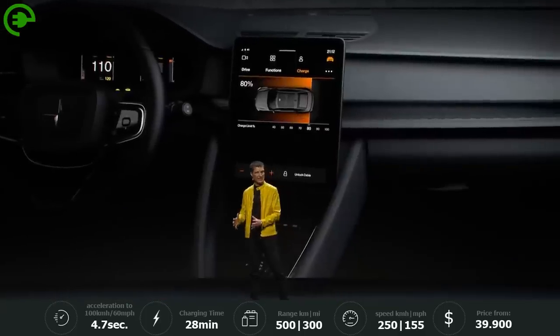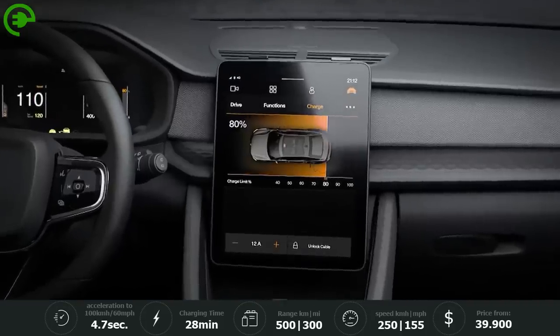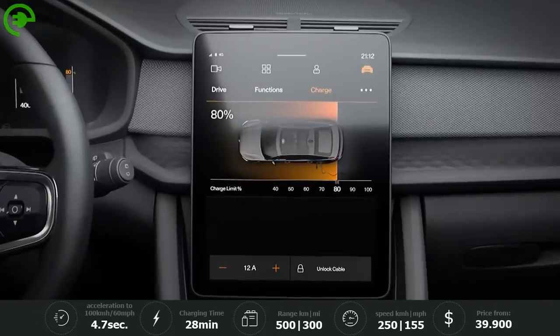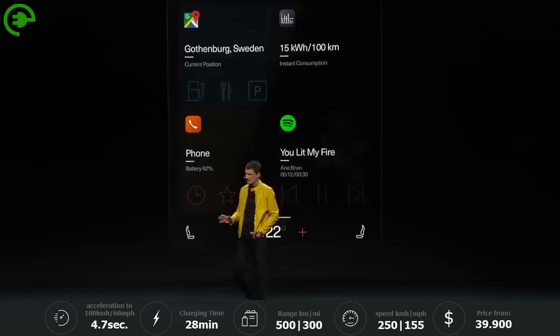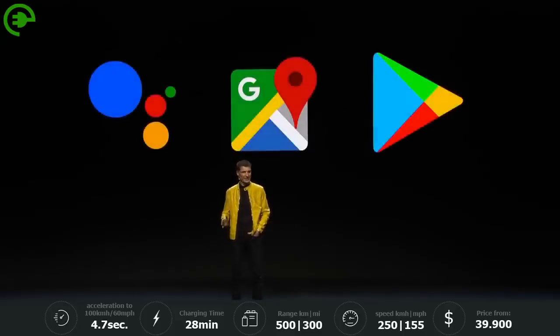Now let us move over to the center display. That is an 11-inch big, gorgeous touchscreen. It's bigger for more information, for richer detail, and of course, for easier use. We teamed up with the pros in the respective field and acknowledged that it is pointless to think that you can do everything best yourself.